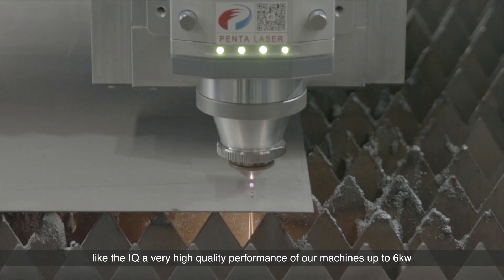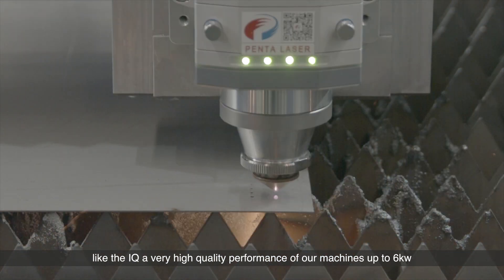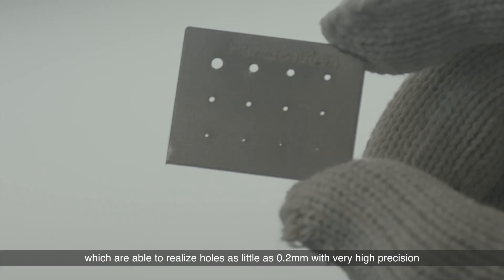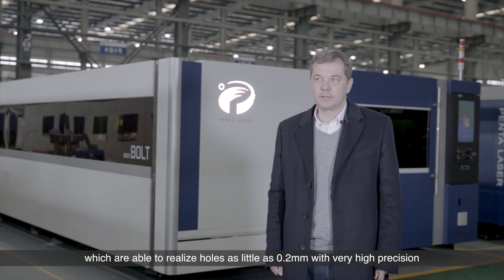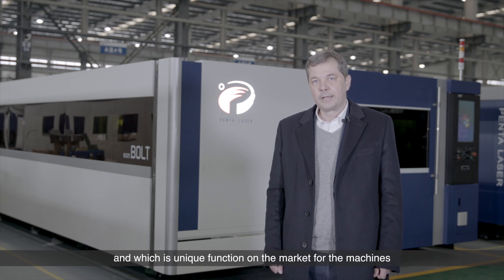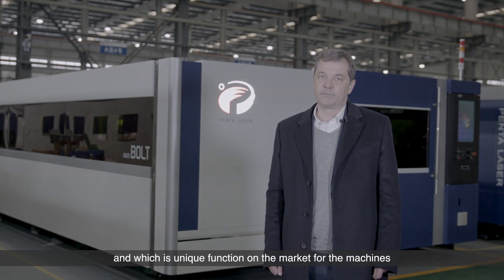We are introducing new functions like the IQ — a very high quality performance feature on our machines up to six kilowatt — which are able to realize holes as small as 0.2 millimeter with very high precision. This is a unique function on the market for these machines.